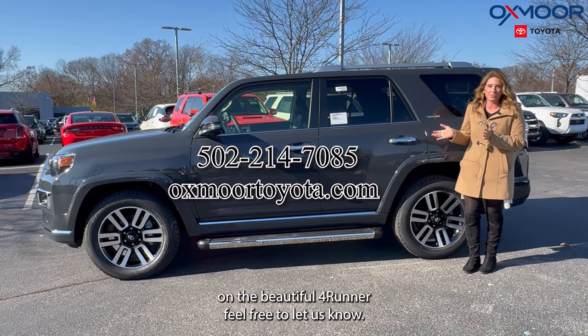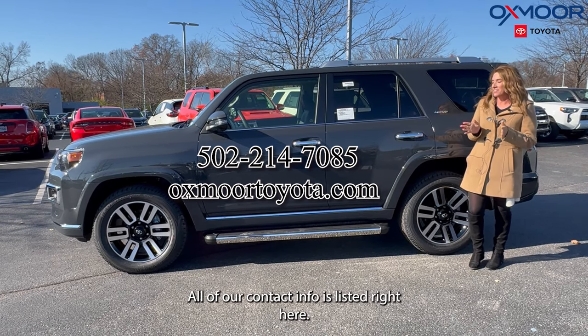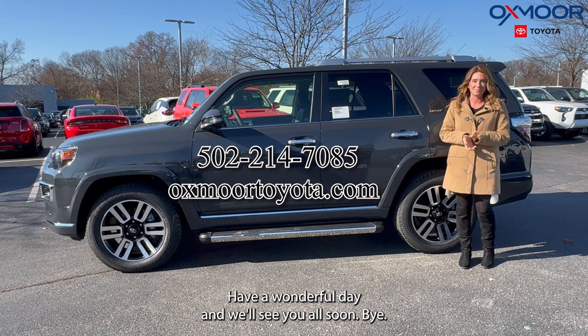If you have any questions on this beautiful 4Runner, feel free to let us know. All of our contact info is listed right here. Have a wonderful day and we'll see you all soon. Bye!